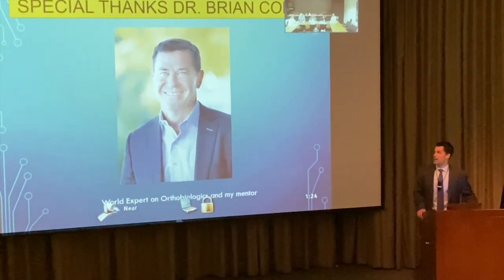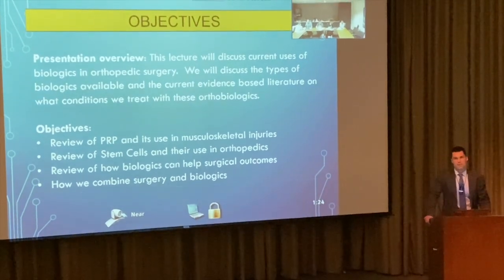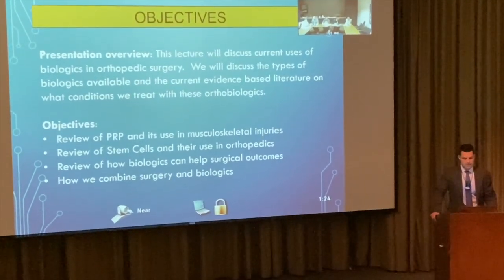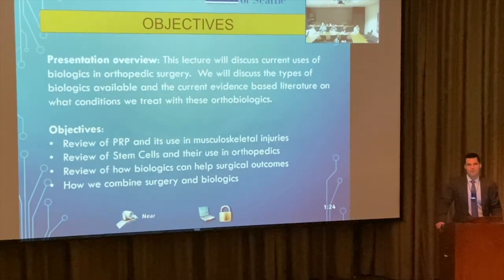The objectives of this presentation are: going through the overview of PRP and its use in musculoskeletal medicine, reviewing stem cells and their use in orthopedics, reviewing how biologics can help surgical outcomes, and how we combine surgery and biologics to get patients the best results.